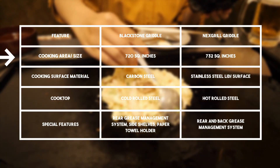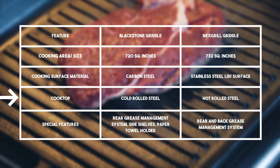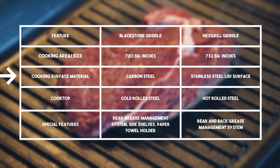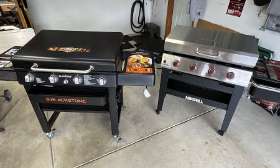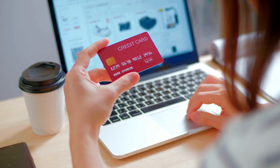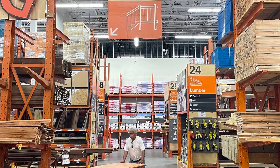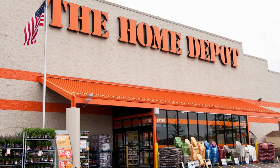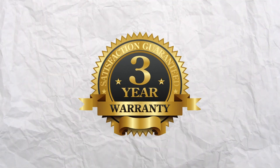From the comparison table, it's evident that you'll get a wider working space and size with the Nexgrill griddle, and more durability due to the stainless steel feature. Both the Blackstone and Nexgrill griddles are sold with a one-year warranty, with the possibility of an extension when buying from specific stores. Nexgrill has an additional offer of three years' warranty if buying from Home Depot, and Blackstone partners with extended stores offering the same three-year extension.